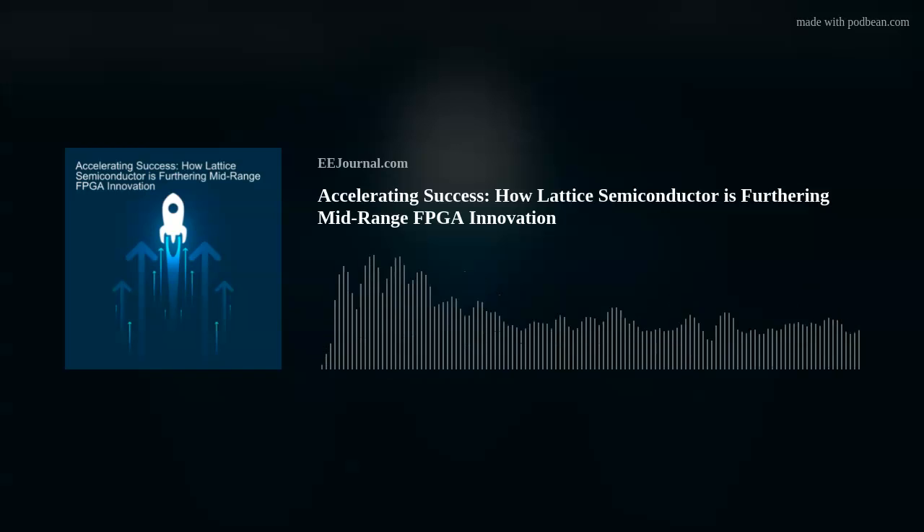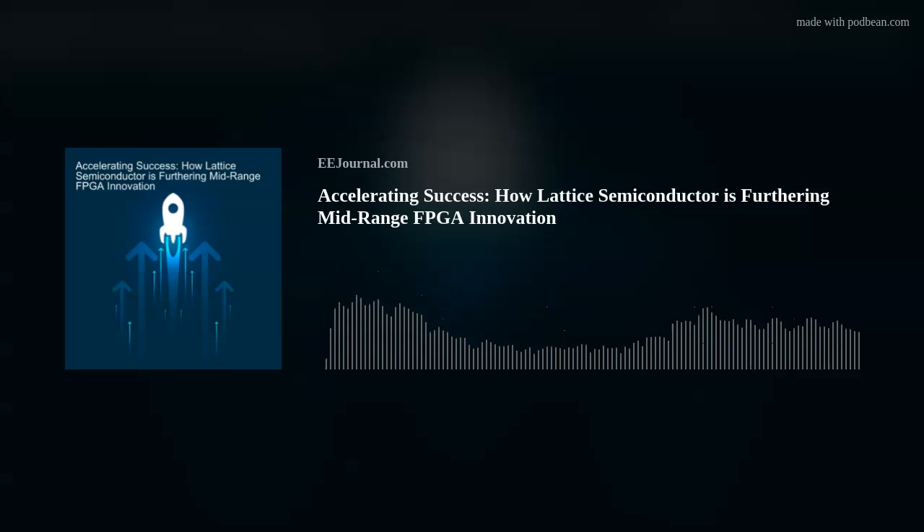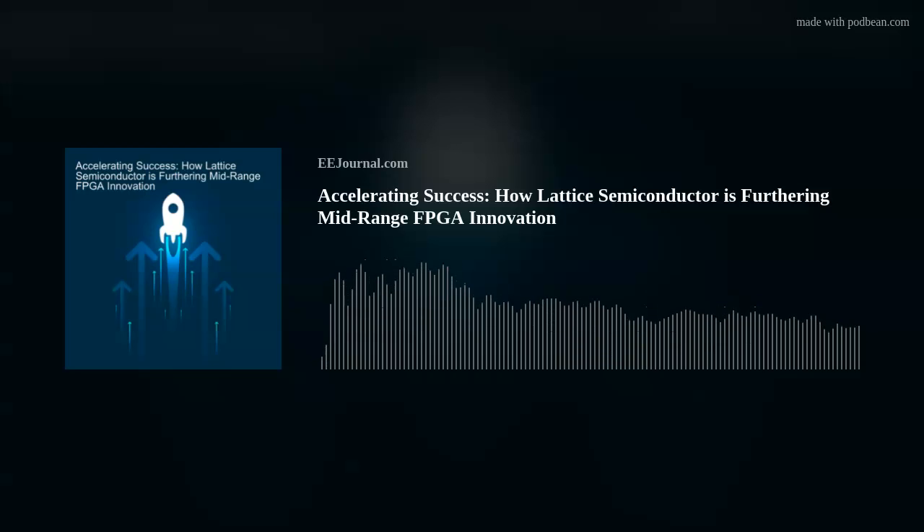I want to give three areas that we're focused on to enable that. The first is making sure that we're delivering products that represent low-power leadership in each of the product categories, which are in the programmable logic space. Next is really all about allowing our customers to accelerate their time to success with the investments we're making in software — the best example being the five solution stacks we've released over the last couple of years, focused on edge AI, security, machine vision, ORAN, and factory automation. And then lastly, we back that up with excellent customer support, both in terms of device availability and technical support.